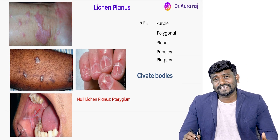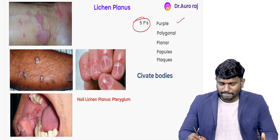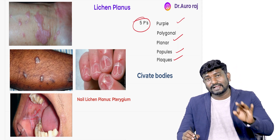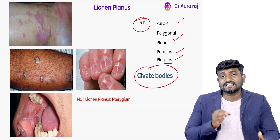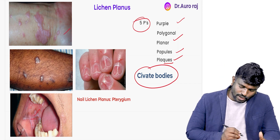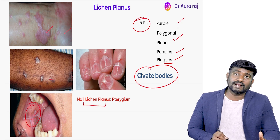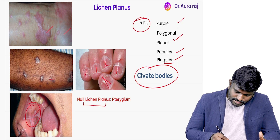Lichen planus — remember, they have five Ps, which will help simplify solving MCQs. It is going to be purple in color, polygonal, and planar papules with plaques. We are going to see Civatte bodies in lichen planus. Look at the images — polygonal, purple in color, and planar. We also have oral lichen planus and nail lichen planus, where this is called nail pterygium.